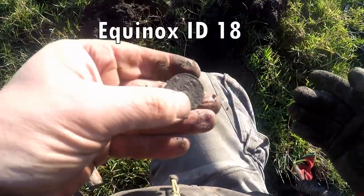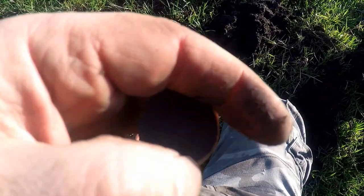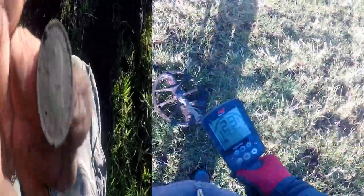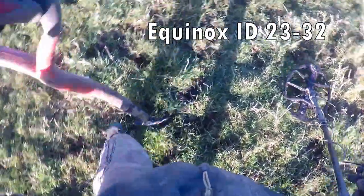1860. Ship opening. That's a good signal — 23 jumping to 36. I'm not sure what that is, but let's have a look.